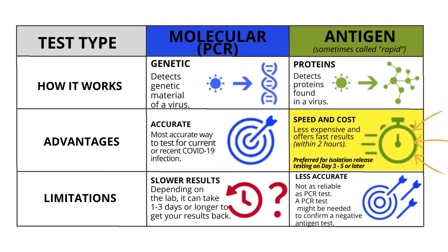Advantages: the molecular PCR is the most accurate way to test for current or recent COVID-19 infections. For speed and cost, the antigen test is less expensive and offers fast results within 2 hours. It is preferred for isolation release, testing between days 3 to 5 or later.